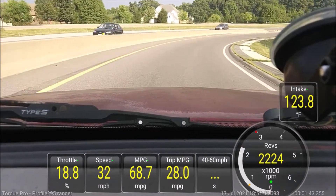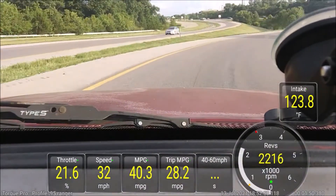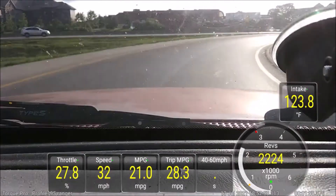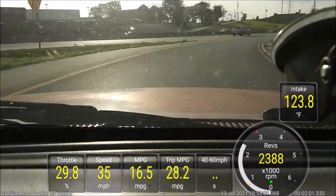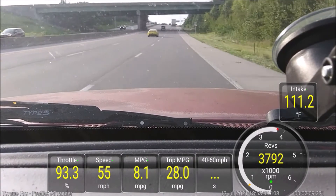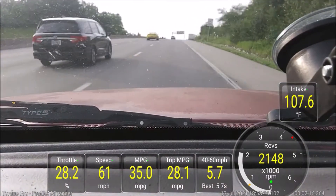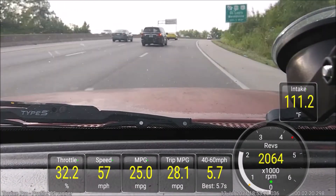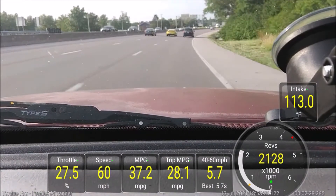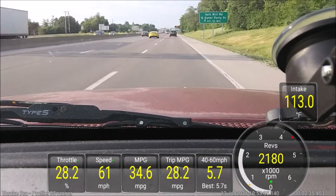Let's get to 35 miles an hour and see what happens. There's the drain cover — ready, set, go! As you can see: 5.7 seconds, third gear, same tires, same everything except for 0.2 liters more displacement.